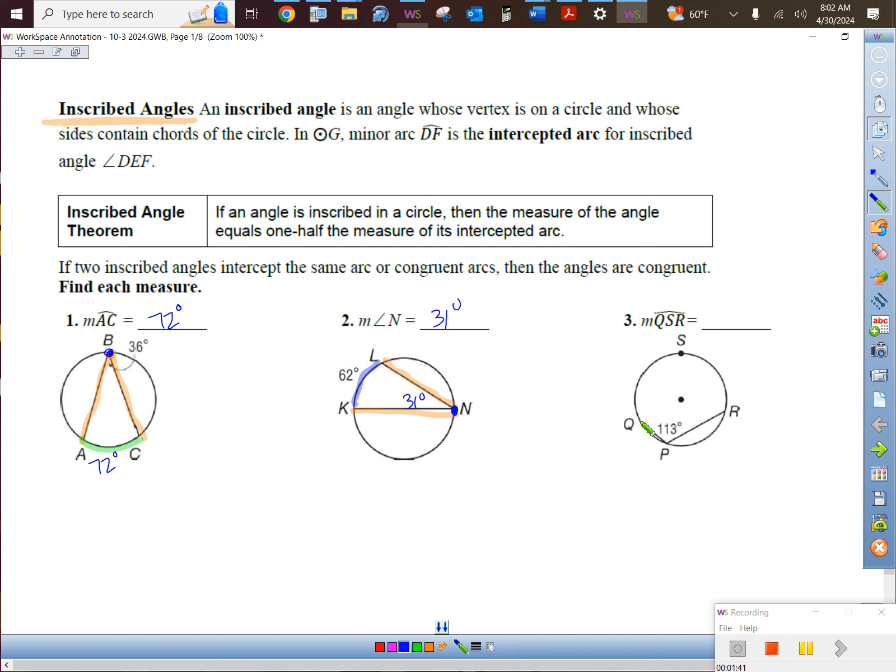Highlighters help a lot of people. Highlight the angle and ask yourself: where is the vertex? Inside, outside, on, or center? The answer is on the circle. Two-to-one relationship — the arc contained by it will be twice as much as the angle. So take 113 times two: 226 degrees.